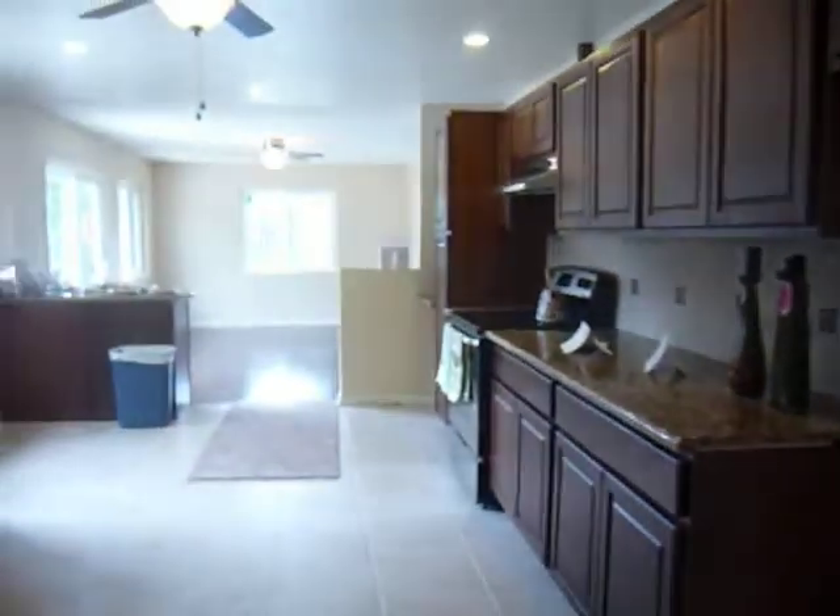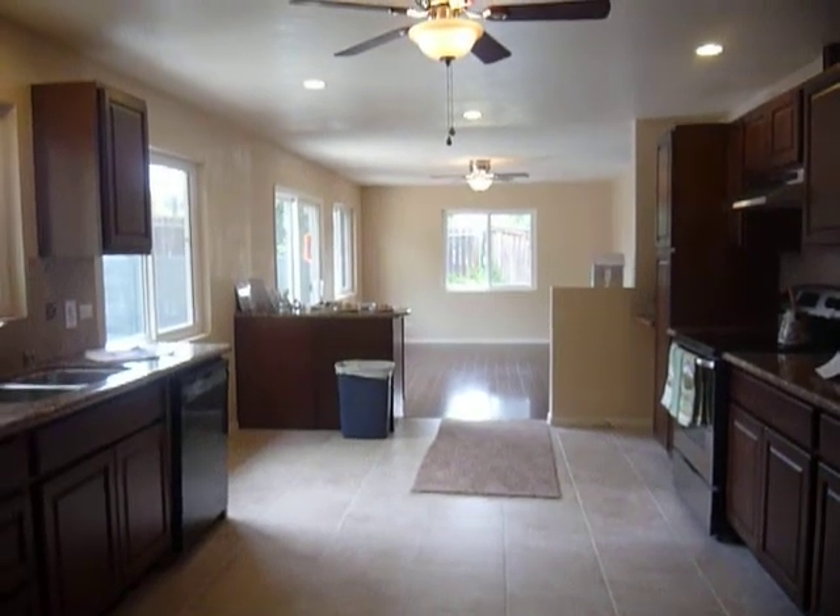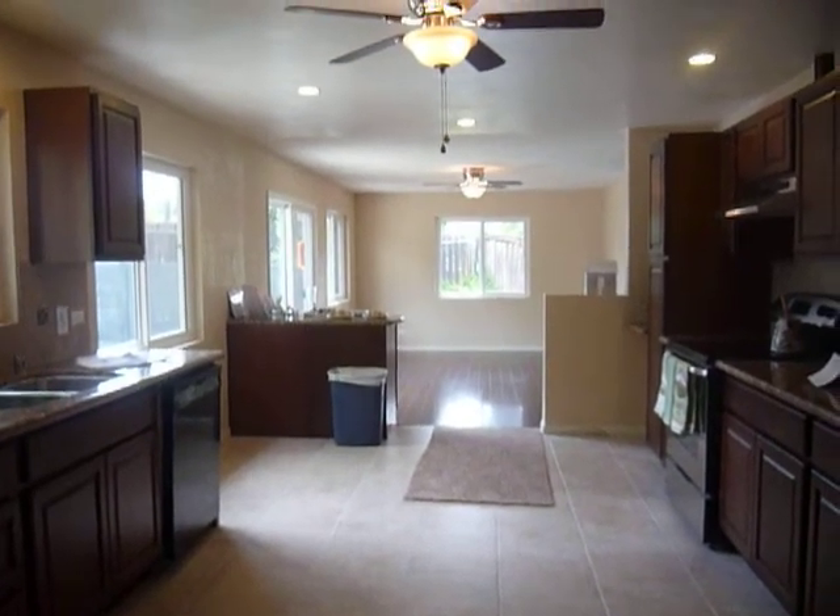Thank you for visiting 12861 Camper Road. We hope you come and visit this house in person. You can check it out at www.12861camperroad.com. Thank you.